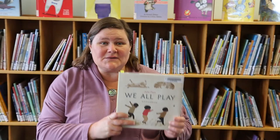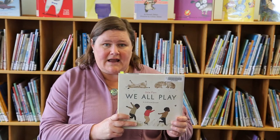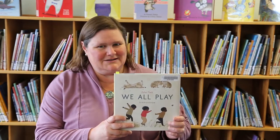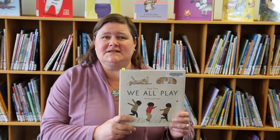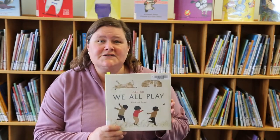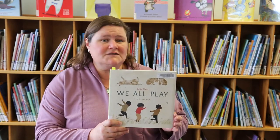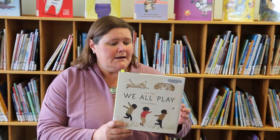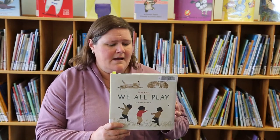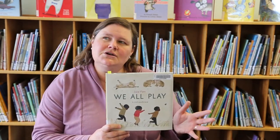The next book I'd like to recommend is called We All Play — Kim A Ta Wa Now in Cree. You can see I stumbled on that word; it's a hard one for me, it's a Cree word and I'm just learning it. This book was written and illustrated by Julie Flett, also published in 2021. It's a great book for younger kids, probably around the ages of two to six.